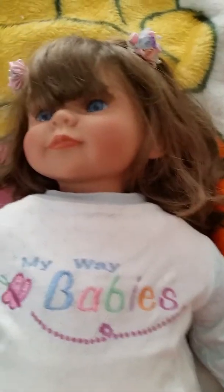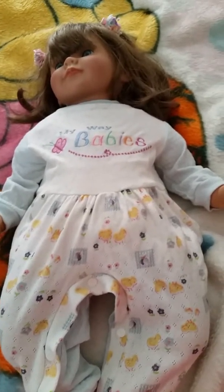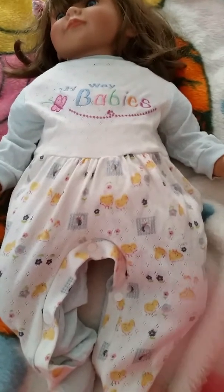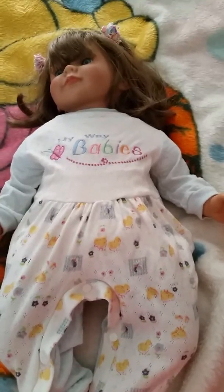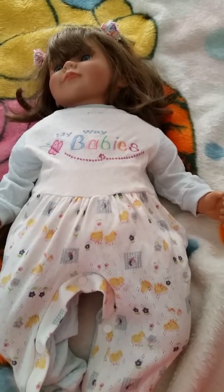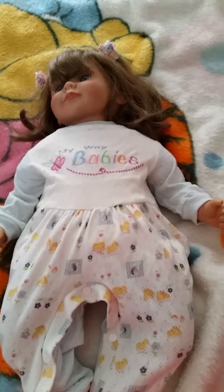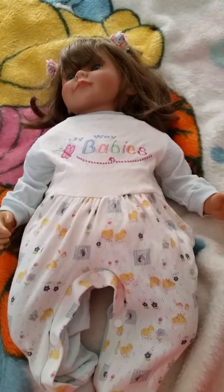What I've seen, these are all reborn babies. She is more olive skin than what shows in this camera. I also have her brother — a boy from the same My Way Babies line — but I'm not showing him right now because he is in a Winnie the Pooh pajama set.